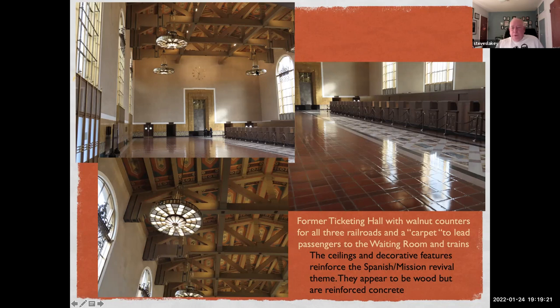The largest light fixtures, which you'll see in the waiting room, weigh about 1,500 pounds apiece.